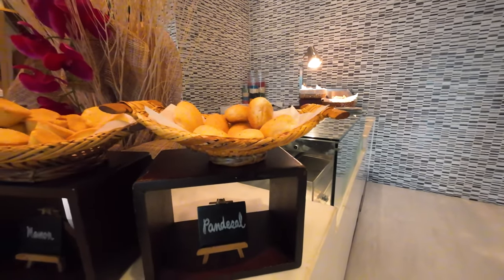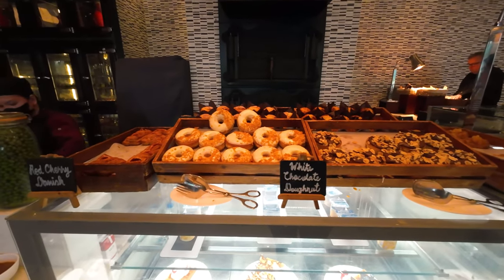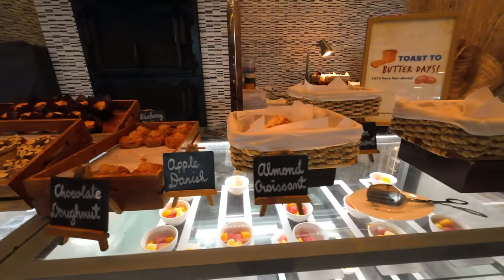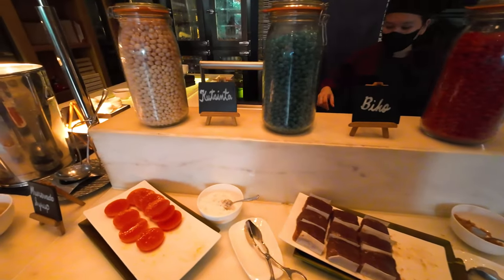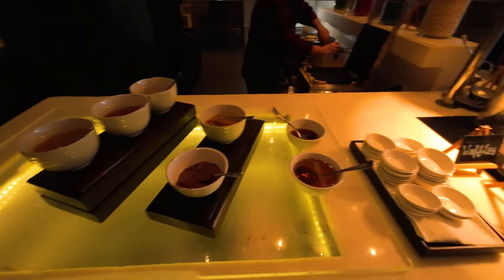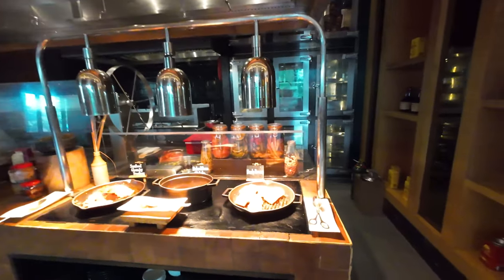Pandesal is a local Filipino bread. There's mamon, some sweets, more sweets, Danish pastry, donut, chocolate donut, and almond croissant. And we have the local Filipino desserts: there's suman, bico, puchinta. Waffles and pancakes with some sauce. This is really a massive breakfast buffet.